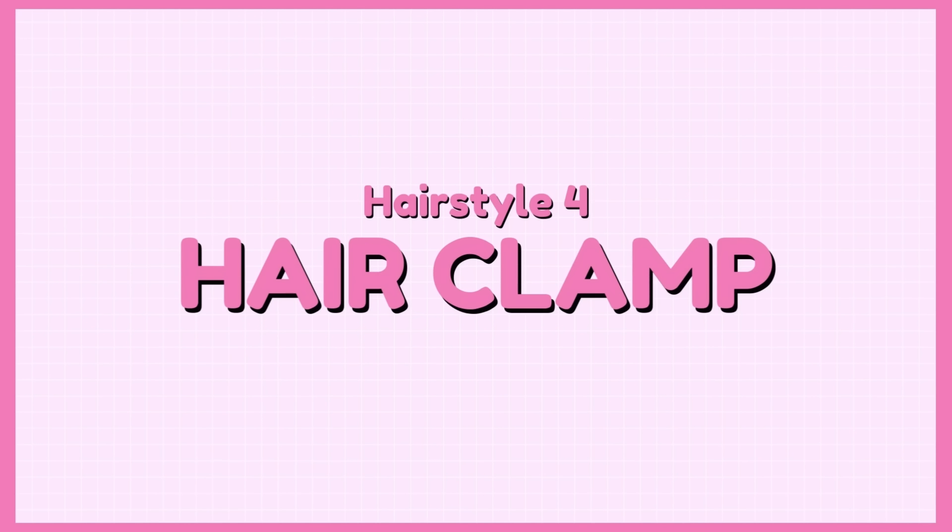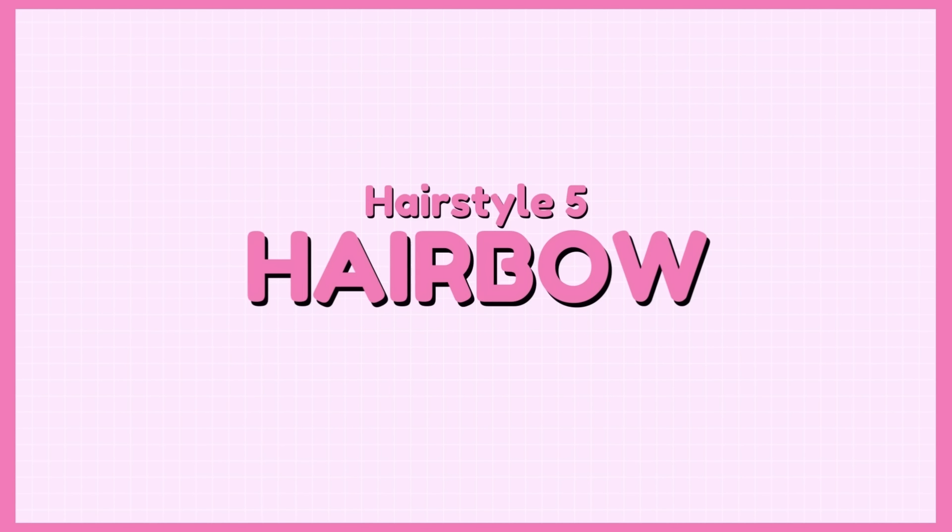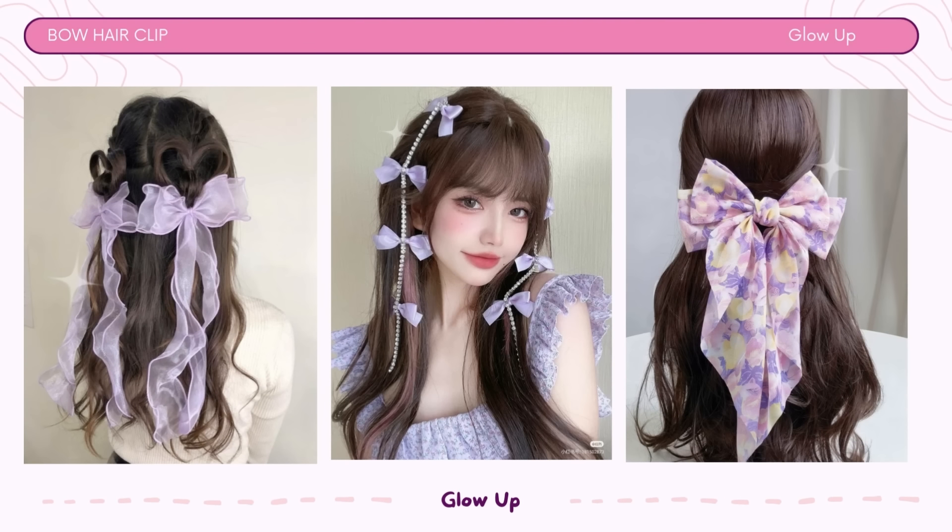Hairstyle number 4: Hair clamp. You can create various styles with hair clamps, from a simple bun to more elaborate updos, allowing you to express your individual style and adapt your look to different occasions or moods. Hairstyle number 5: Hair bow. Hair bow clips are a pretty, practical, and versatile choice for school, adding a touch of charm while being easy to manage and compliant with most school dress code policies. Plus, they can be a conversation starter and a fun way to express your creativity, making you stand out in the school crowd.